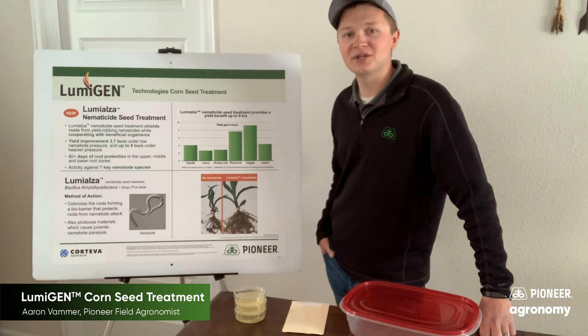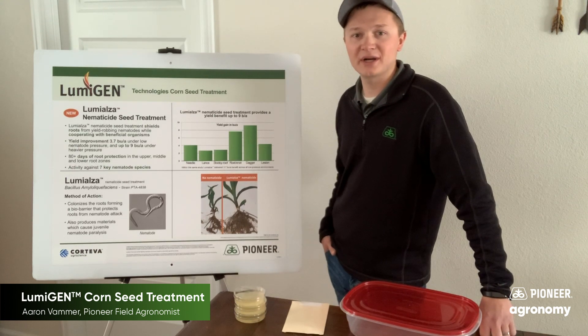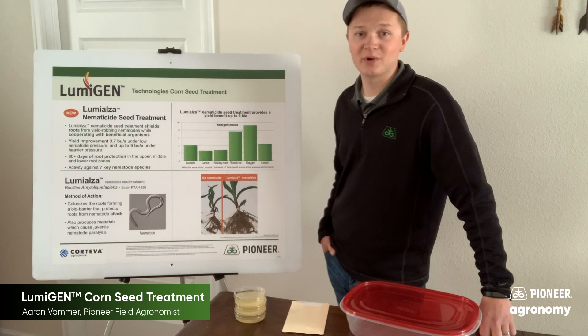In testing we have seen an average yield increase of 3.7 bushels per acre in low nematode pressure environments and up to 9 bushels per acre in high nematode pressure environments.